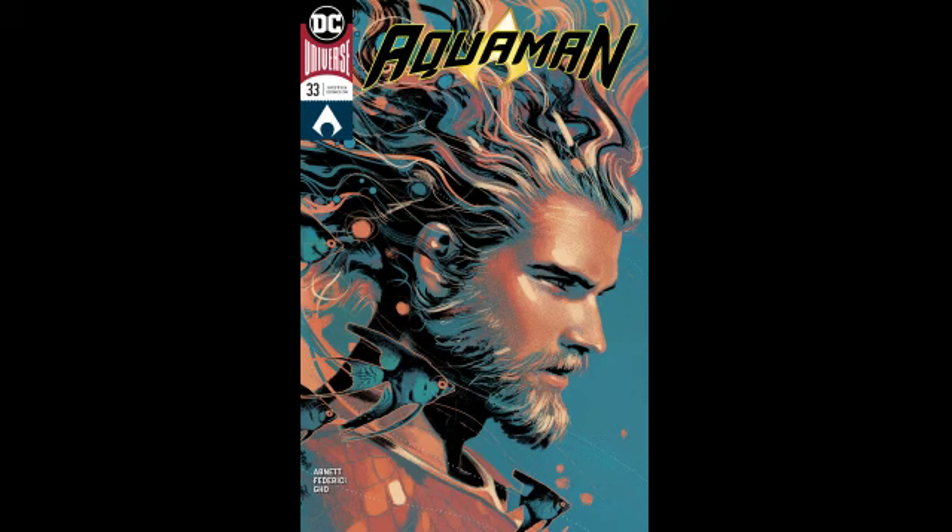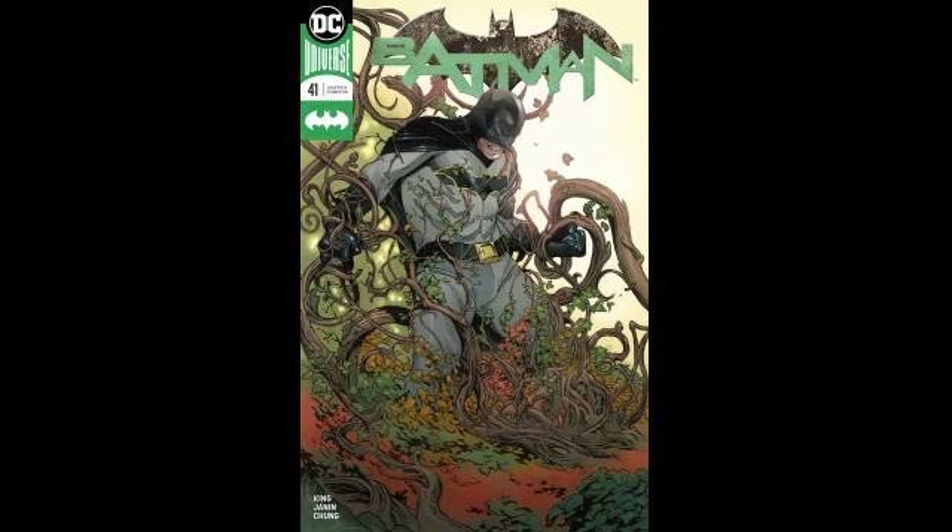Moving on to some DC covers — not much going on, but I would grab Aquaman number 33, the Middleton cover B. I find Middleton is killing these cover Bs. I really like the looks — especially the Aquaman — he's doing good stuff with the hair. One of my friends calls stuff like this 'dreamy hair Aquaman,' and personally I think this is as dreamy hair as it gets. I really like the Middleton cover, gonna pick that up for sure.